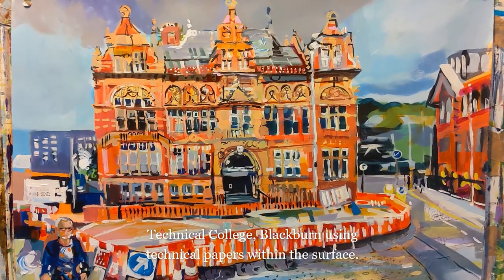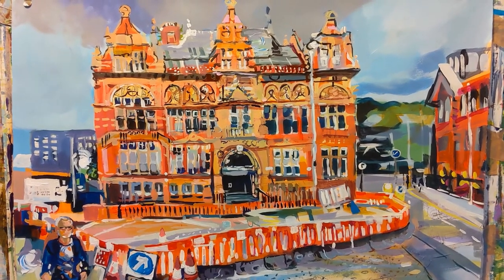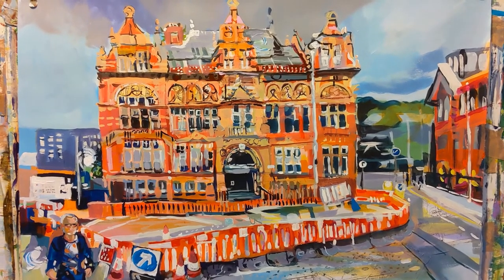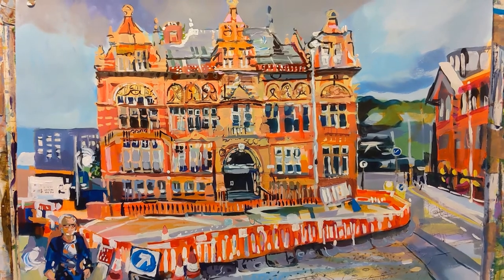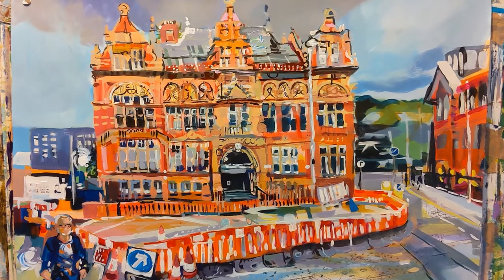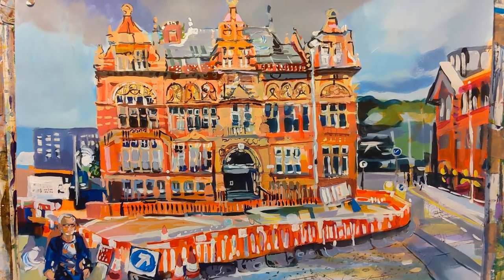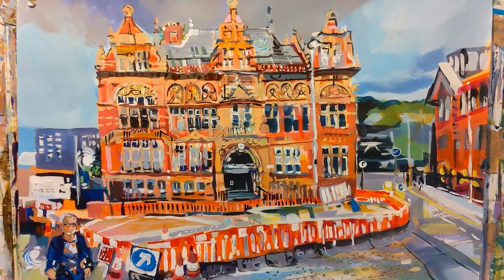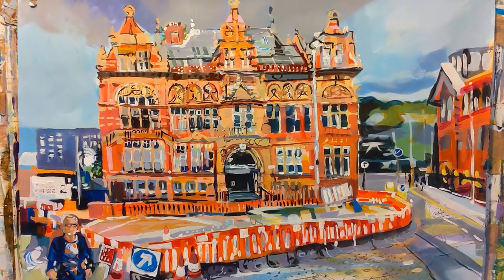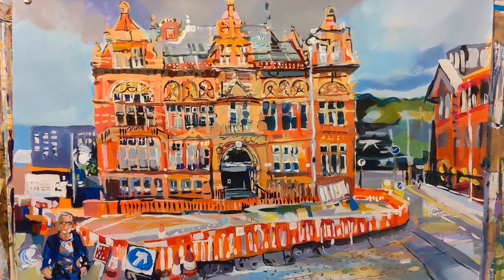Last year I entered Paint the Town Blackburn, which is a painting outside competition where you choose your spot within a certain area, take all your painting materials, paint within the day, and then present your outcome at the end of the day. I was very lucky to win first prize. Unfortunately this year the event didn't happen, but they did run it online so that people could paint from their gardens. They asked me to create a little video of me painting this technical college within the centre of Blackburn.